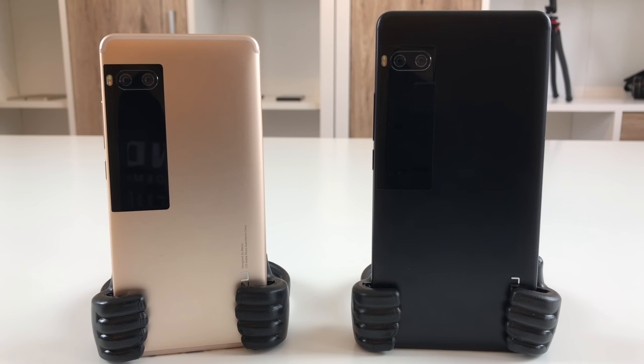Hello guys! So if you want to buy a Meizu Pro 7 or Pro 7 Plus, you might want to know the differences between the models. To make things more clear, let me quickly explain which models are available.